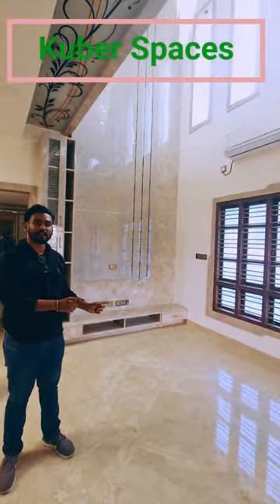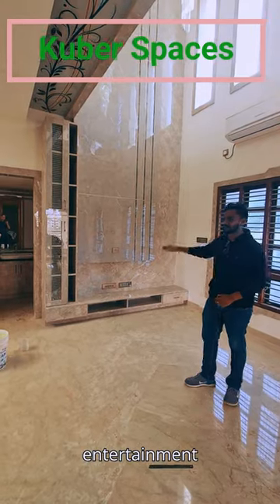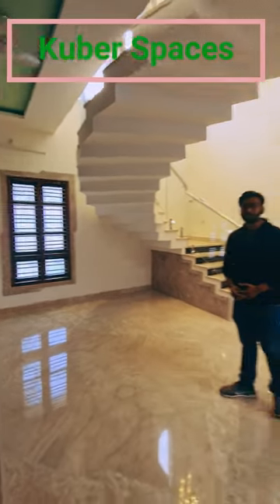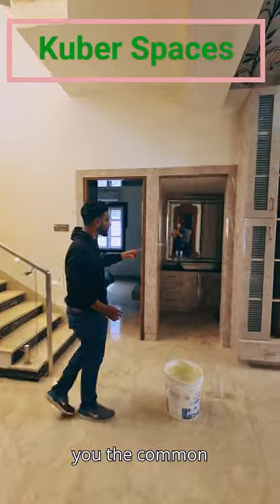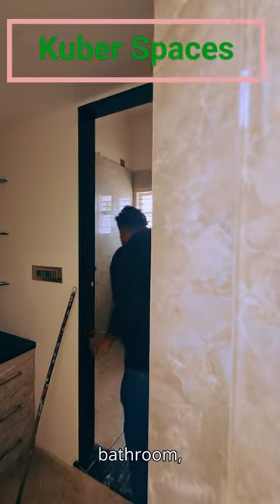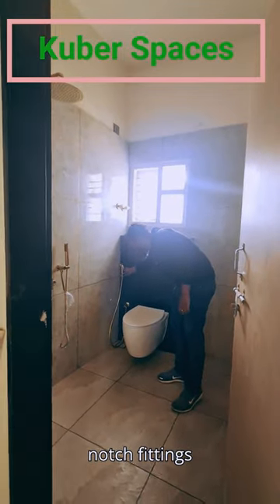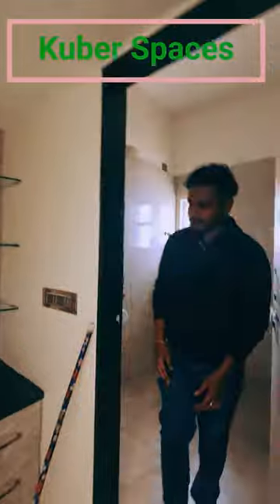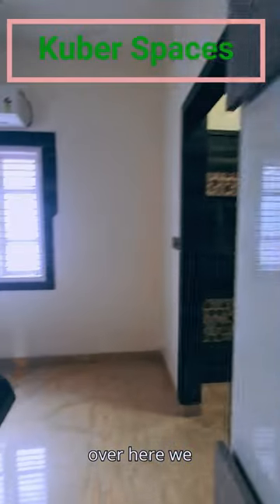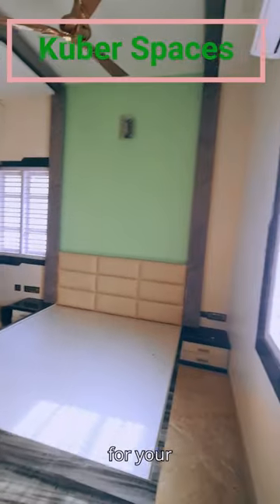Over here we have a living space and this area can be used as a dining area. Now let me just show you the common toilet room first. This is the common bathroom — top notch. And over here we have our first bedroom which can be used as a guest bedroom or extra study room for your friends.